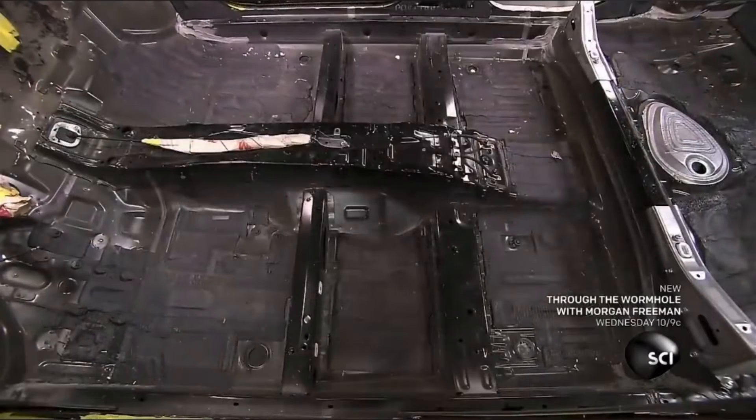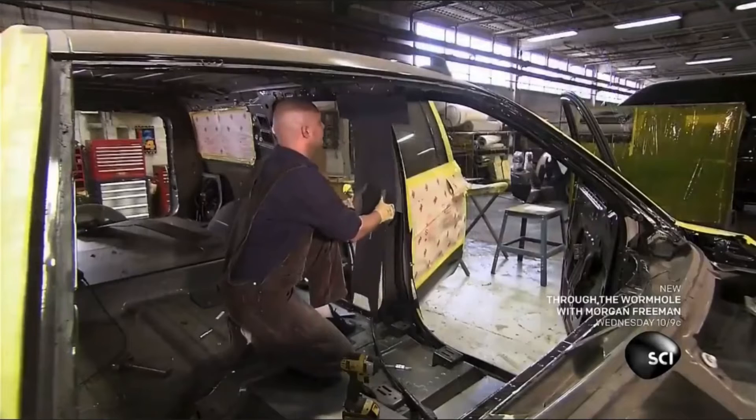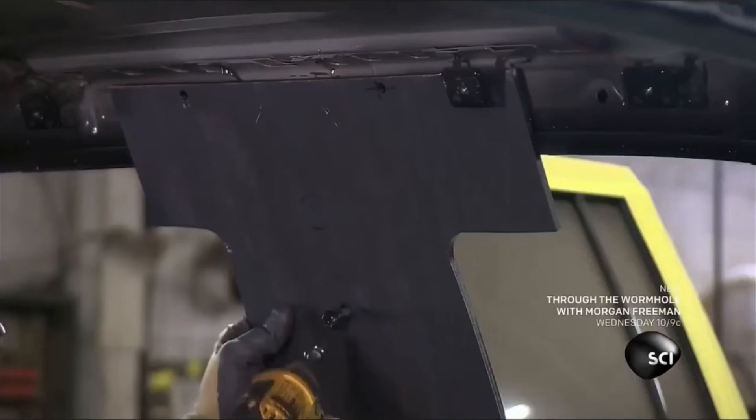They reinforce the car floor with blast absorbent steel sheets and install ballistic armored steel to cover the interior cabin walls.